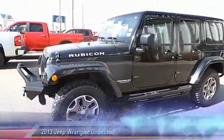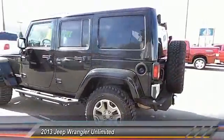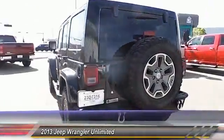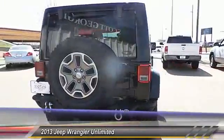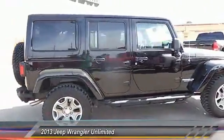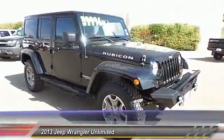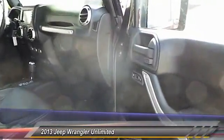The 2013 Jeep Wrangler. Few vehicles are better off-road than a Jeep Wrangler. This is the one that started it all. Traceable to the original Jeep, the Wrangler is the very symbol of off-road capability. This vehicle has less than 25,000 miles. Here are some of this vehicle's great options.